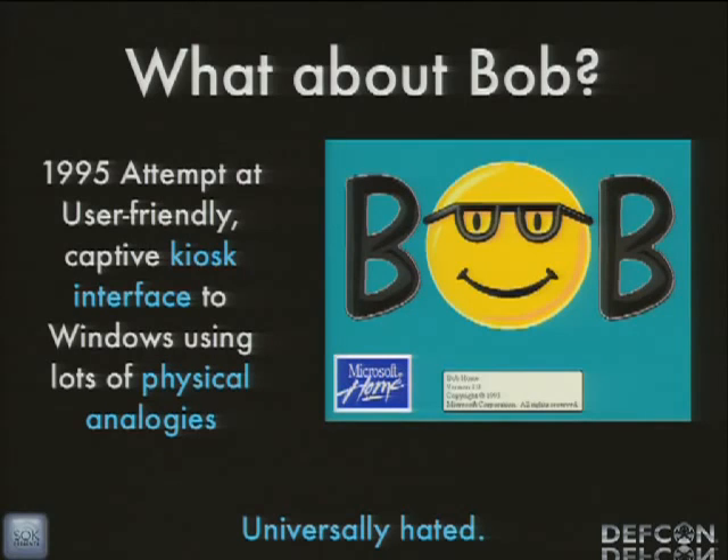So now that brings us to Bob — the 1995 attempt by Microsoft at a user-friendly captive kiosk-style interface with lots of physical analogies. With an HMI we might have digital representations of switches and gauges reminiscent of a physical control panel. With Bob we have different rooms that we move between and other physical analogies like writing an email with a pen and paper. You can track this software down — it's pretty funny — and it does run on modern operating systems. And it is universally hated. Nobody liked this.